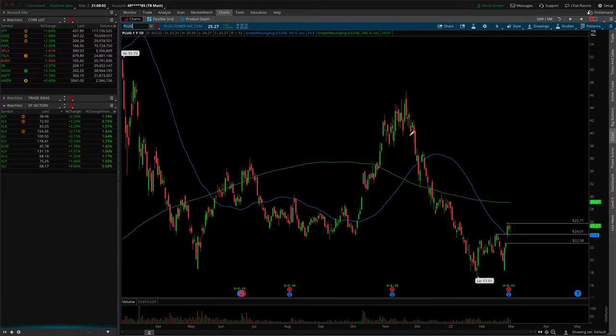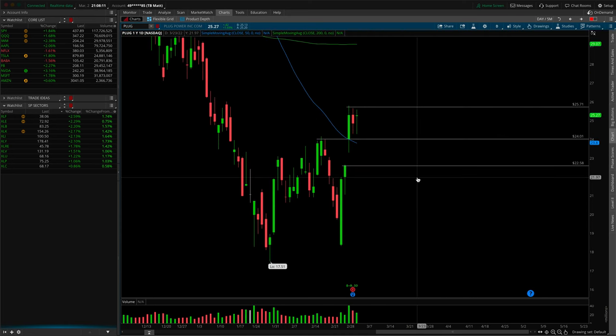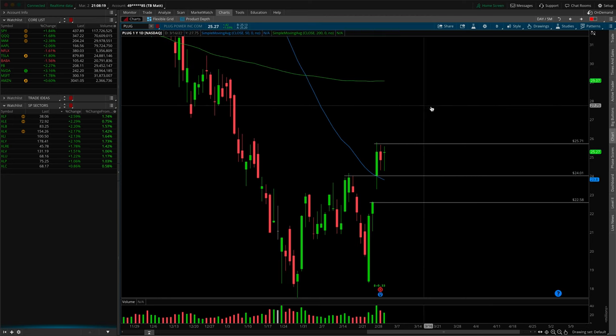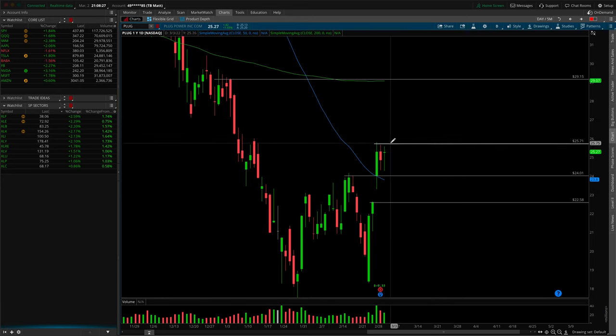Trade idea two is PLUG — Plug Power, an EV charging company. This one has a fairly clean daily balance with nearly perfect three-day highs around 25.75. If that breaks, look left — there was very emotional breakdown activity in this area. The upside target would be the daily 200 SMA, the green line, along with prior highs around 29. That's an emotionally driven move higher rather than a grindy back-and-forth. If it never breaks out, not interested. If it breaks down underneath the two-day lows, watch for the gap fill from the earnings move down toward 22.58.